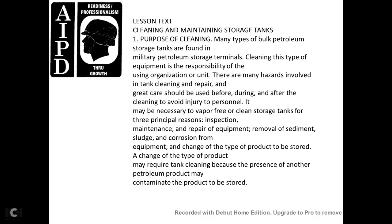The bulk of petroleum storage tanks are found in military petroleum storage terminals. Cleaning of this type of equipment is the responsibility of the organizational unit. It may be necessary to vapor-free or clean storage tanks for three principal reasons: inspection, maintenance, and repair of equipment; removal of sediment and corrosion from the equipment; and changing the type of product to be stored. A change of product type may require tank cleaning because the presence of another petroleum product may contaminate the product to be stored.